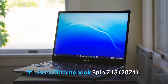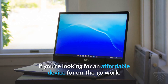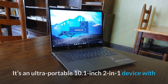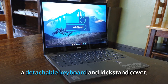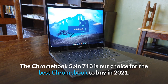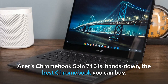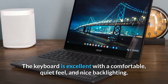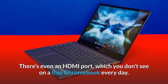Number 1: Acer Chromebook Spin 713, 2021. If you're looking for an affordable device for on-the-go work, the Lenovo Chromebook Duet delivers excellent value for its low price — it's an ultra-portable 10.1-inch 2-in-1 device with a detachable keyboard and kickstand cover. The Chromebook Spin 713 is our choice for the best Chromebook to buy in 2021. Acer's Chromebook Spin 713 is, hands down, the best Chromebook you can buy. The keyboard is excellent with a comfortable, quiet feel and nice backlighting. There's even an HDMI port, which you don't see on a thin Chromebook every day.